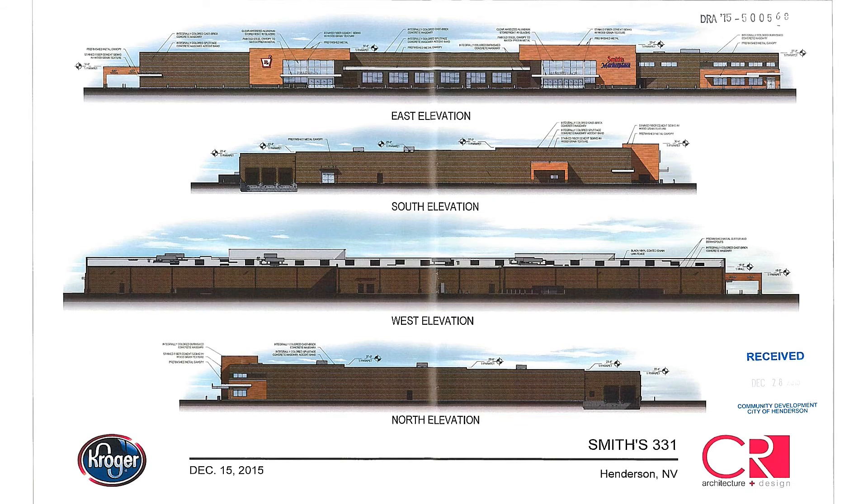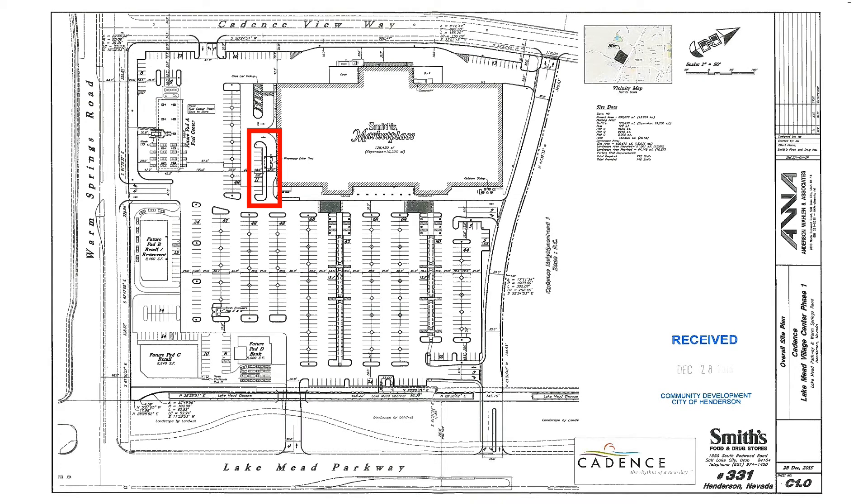The Smith's Marketplace appears to be the first of its kind in the valley, with a larger footprint and new styling. The current plans include a drive-thru pharmacy, nine fuel islands on the side near Warm Springs Road, plus room for future retail pads. And something unique to the valley, a click-list pickup lane for online shopping and picking up your order without leaving your car.